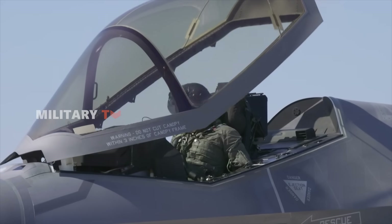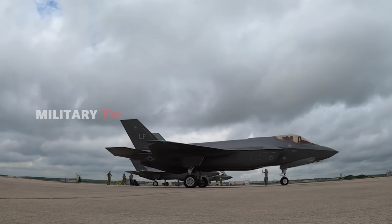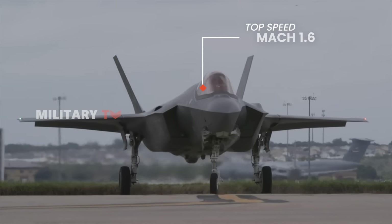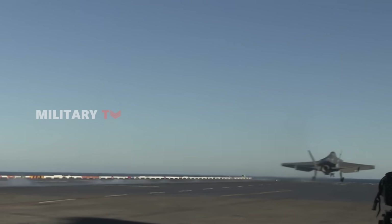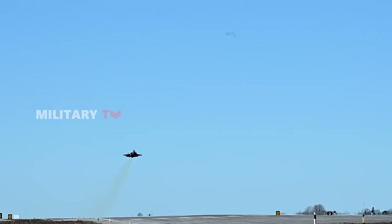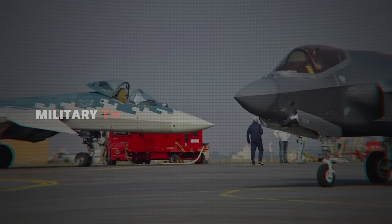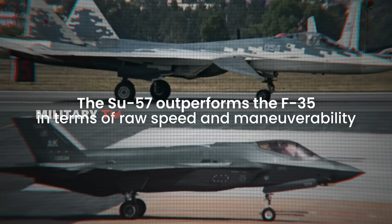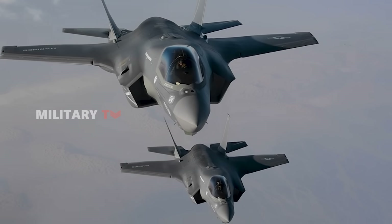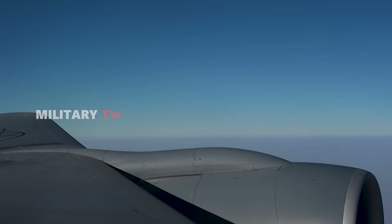The F-35, in contrast, is not built for dogfighting, but rather for stealth and beyond-visual range engagements. Its top speed is Mach 1.6, slower than the Su-57, and while it has decent maneuverability, it lacks thrust vectoring nozzles, limiting its ability to perform extreme aerial maneuvers. The Su-57 outperforms the F-35 in terms of raw speed and maneuverability, making it more effective in dogfights. However, the F-35's superior situational awareness and stealth allows it to avoid close-range engagements altogether.